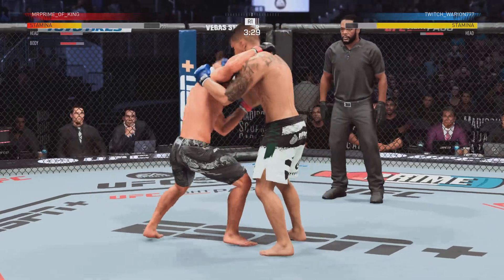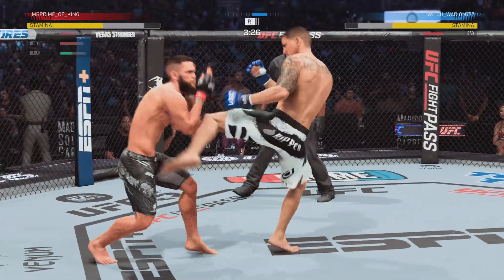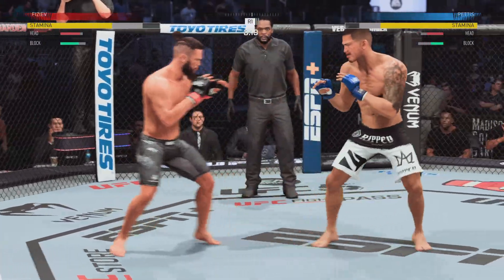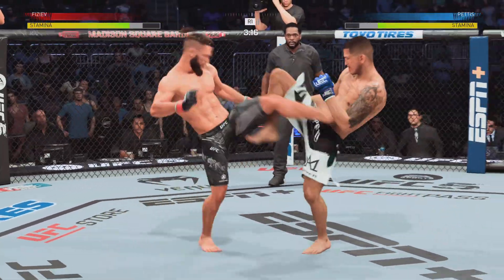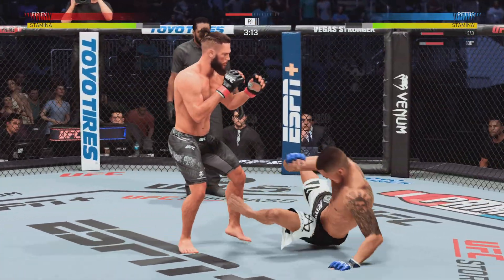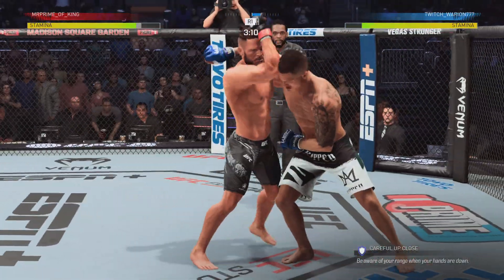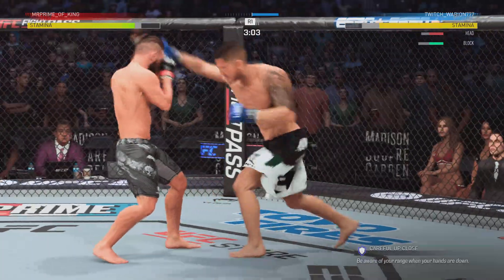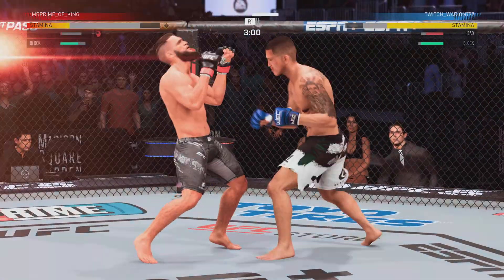Big knee there. He went high on that. Just over three minutes to go in the first round. They're trading huge shots here — we'll see who's the last one standing.